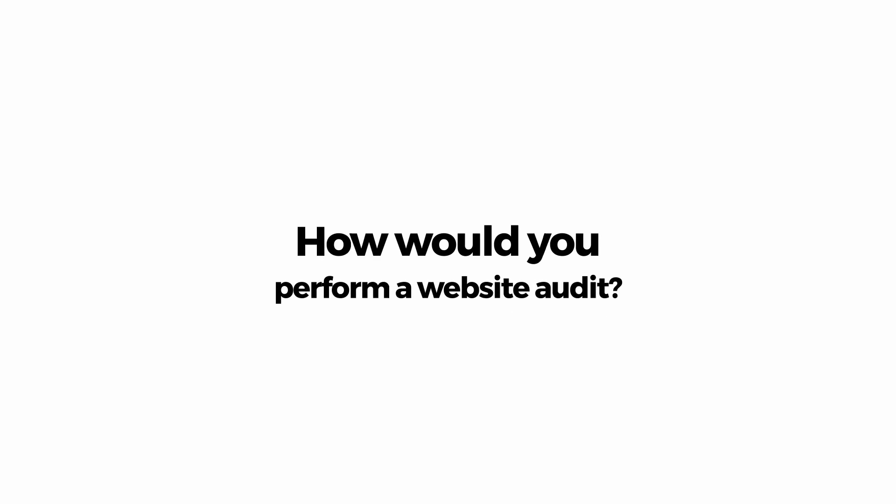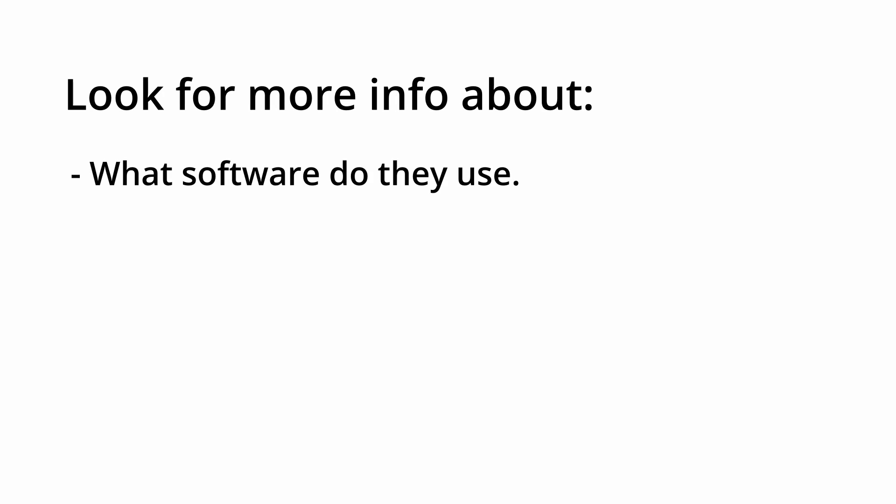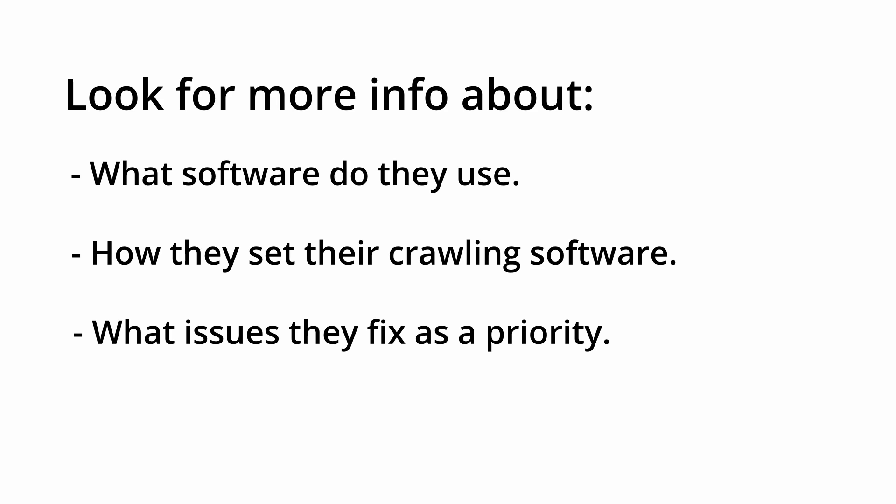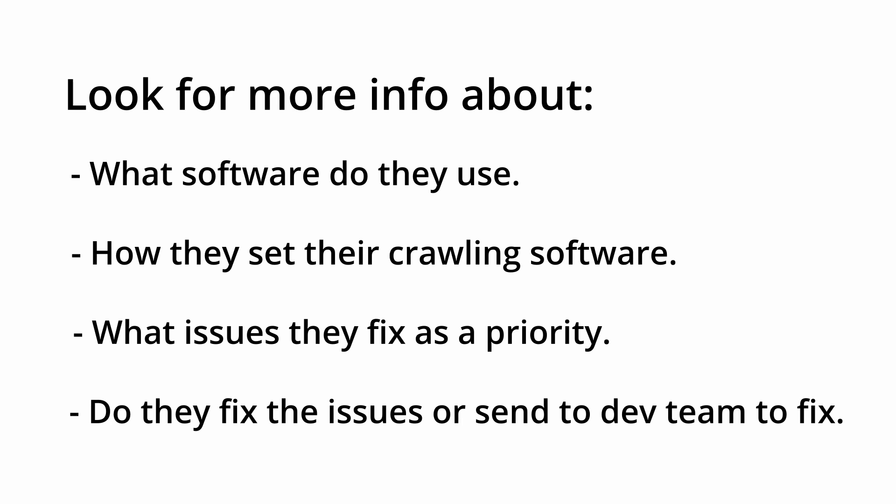Another good question is asking the candidate how they would perform a site audit. This question doesn't necessarily have a right or wrong answer. Instead, this is a chance for the candidate to explain their process for conducting site audits, which is especially useful if you are an agency. As a rule of thumb, you should be looking for more information like what software do they use, how they set up their crawling software for different sites, what issues do they fix as a first priority, and do they fix issues themselves or is it all sent to a development team.